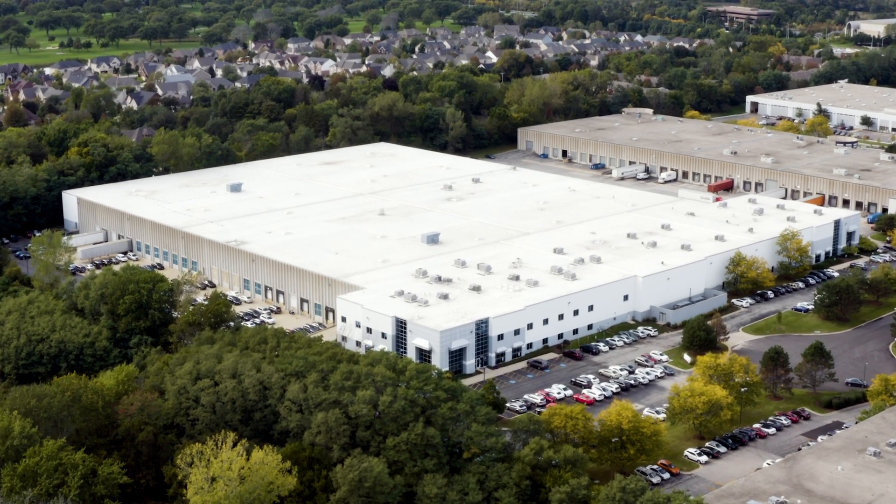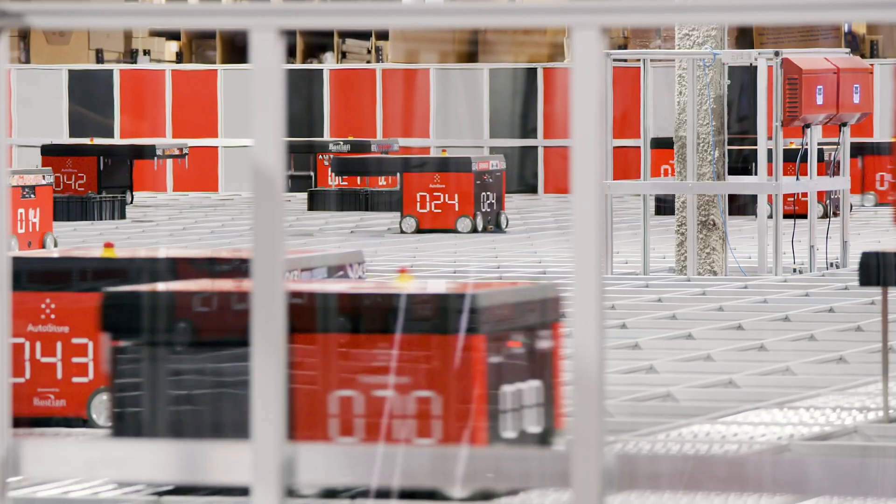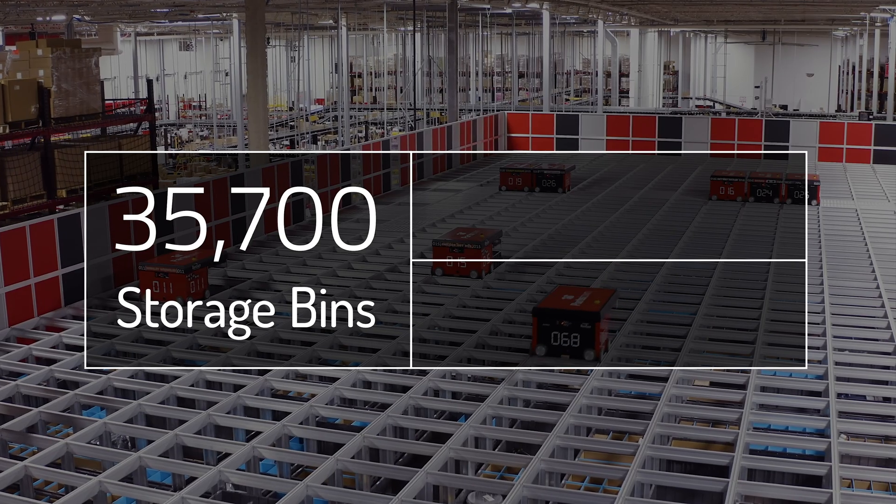Our current AutoStore only takes up 7% of the facility footprint, even though with the current items that are in there, we're picking almost 65% of our volume.